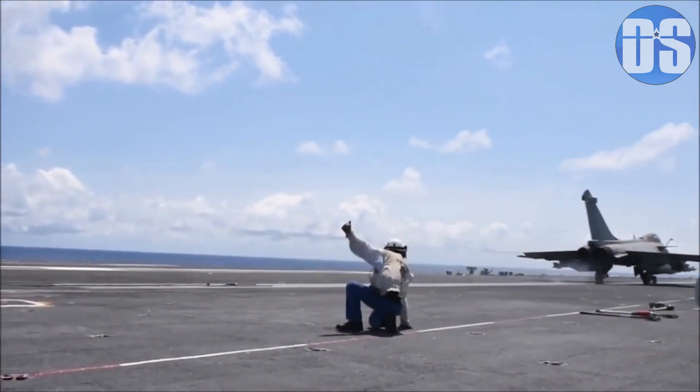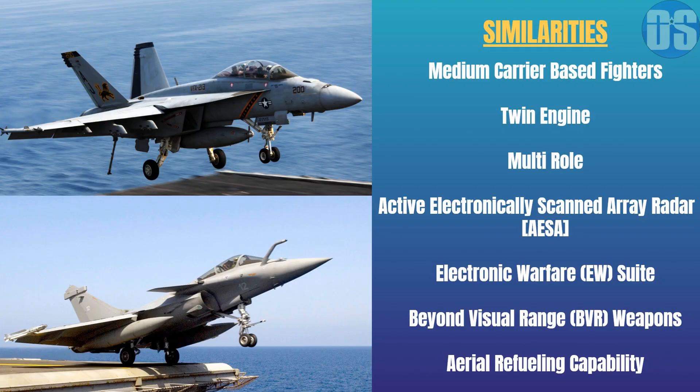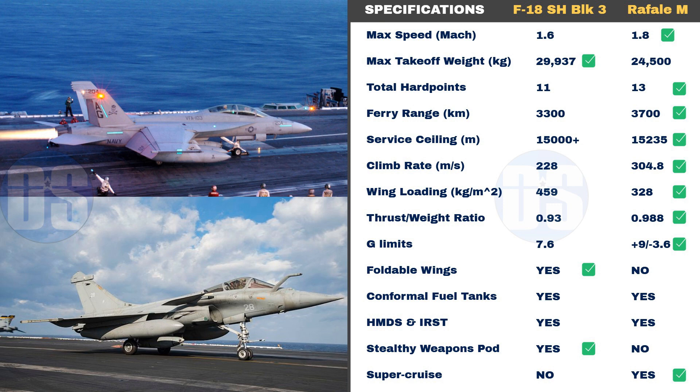First, let us review the similarities between these fighters. Both the F-18 Super Hornet Block III and Rafale M are medium-weight carrier-borne twin-engine multi-role fighters with all-weather combat capability. Both are equipped with jamming-proof active electronically scanned array radars capable of simultaneously tracking and engaging multiple targets, and both carry an electronic warfare suite that fully protects them from air-to-air and surface-to-air threats. Both aircraft are capable of beyond visual range and close-range combat due to integration with advanced missiles, and both can be refueled mid-air and can also refuel other fighters in buddy refueling mode.